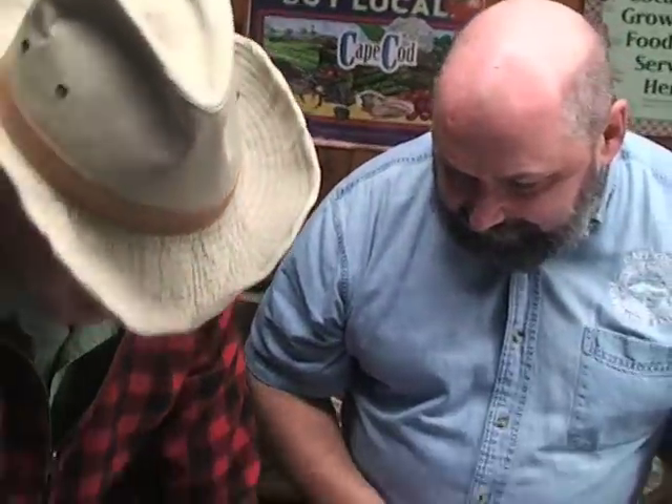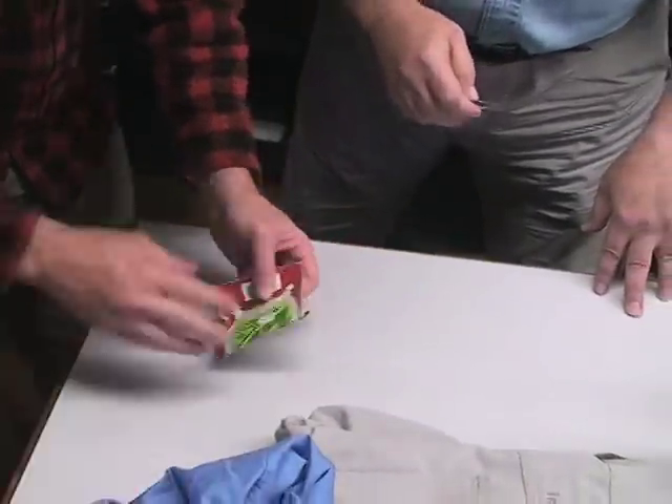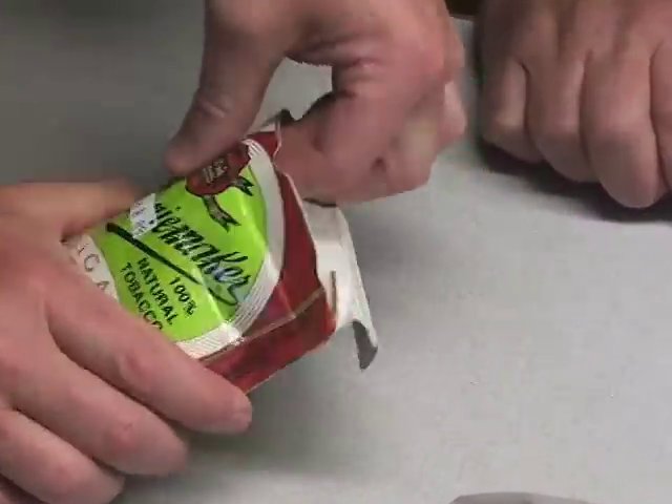We've got the pillowcase here. Inside the pillowcase, as part of our secure tick environment, is an old cigar box with some cellophane. Who knows what's in that — it's a maximum security tick prison.